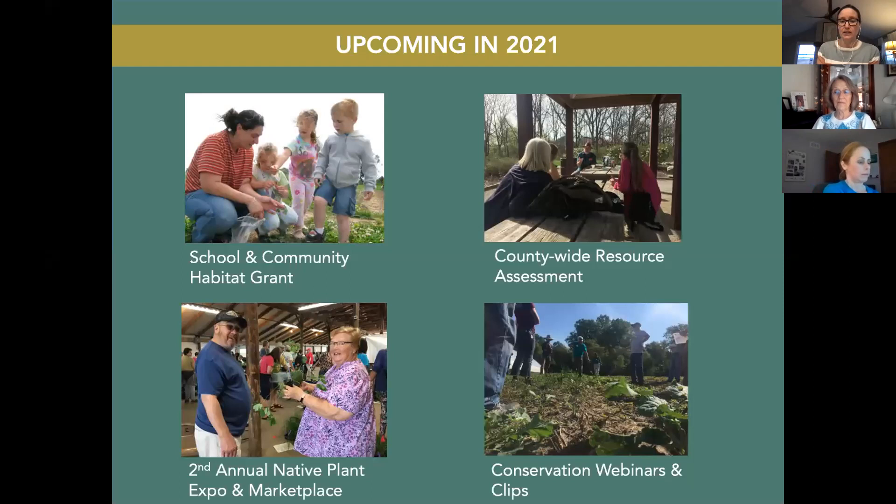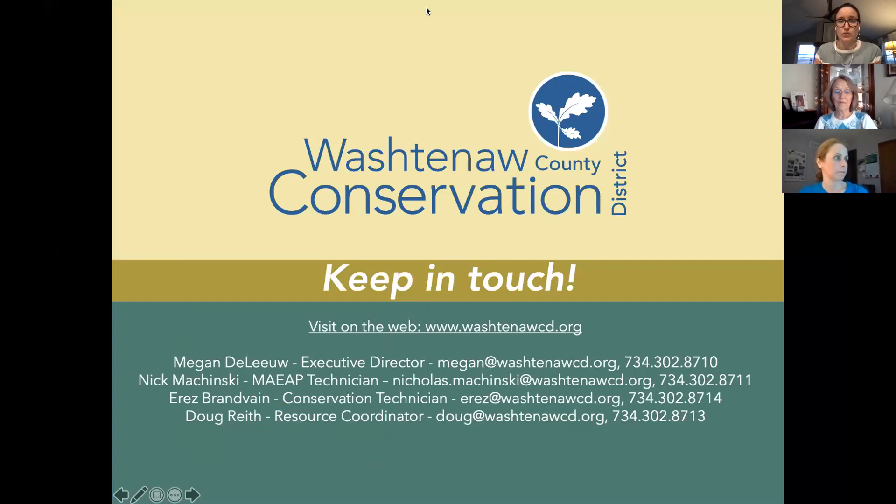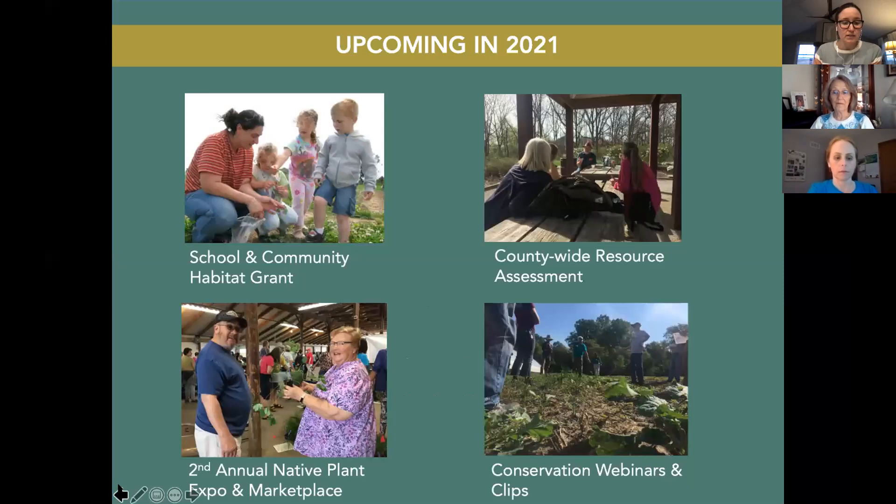The recording of the live video will be posted on our YouTube channel so you can view it later. We have a lot of great things going on — the second annual Native Plant Expo and Marketplace is coming up on June 5th at the Farm Council Grounds, where you can pre-order native plants to pick up that day. Pre-ordering is happening now through April 31st.